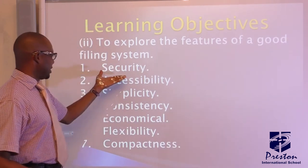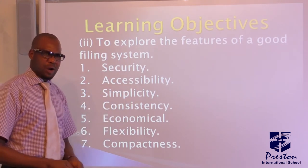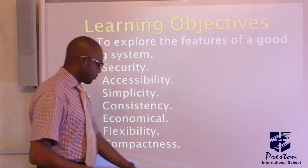You can only have security — what is secure. Number two, accessibility. You can be able to access what you want, get what you want. The books you want, you can be able to get them.